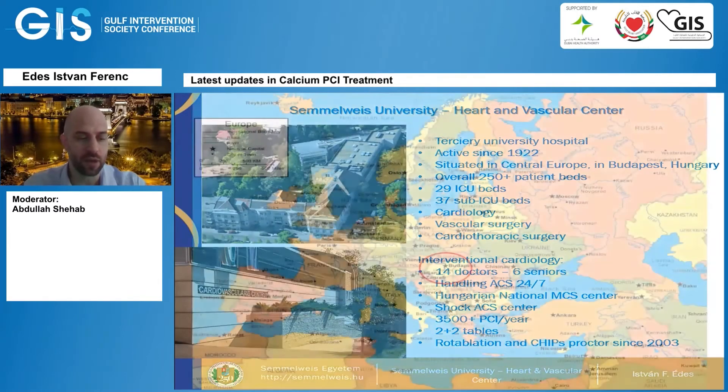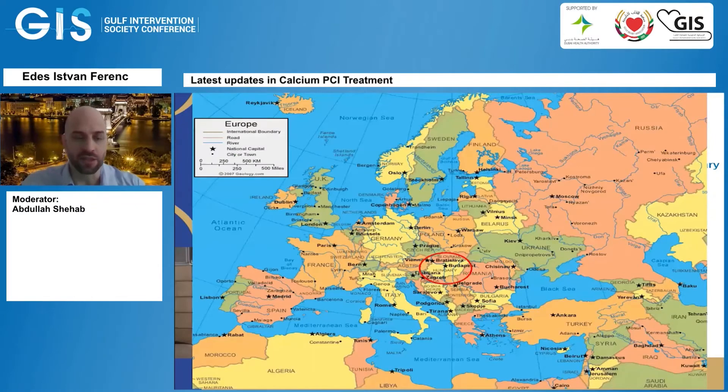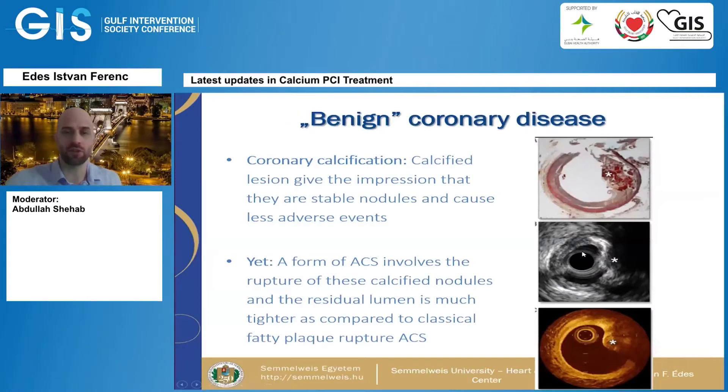Coronary artery disease is usually called benign coronary artery disease because calcified lesions give the impression that there are stable nodules inside the coronary arteries and they cause fewer adverse events. Yet one must mention that a few forms of acute coronary syndrome involve rupture of these calcified nodules, and usually the residual lumen is much tighter than in classical fatty plaque rupture ACS cases, and treatment of these arteries is much, much more complex and requires much more finesse.